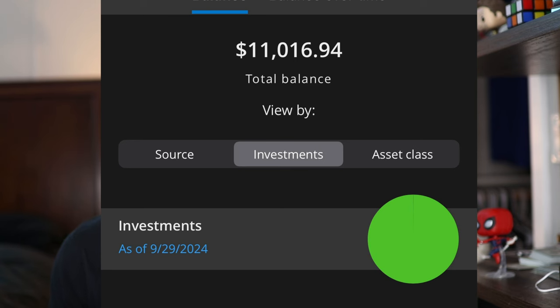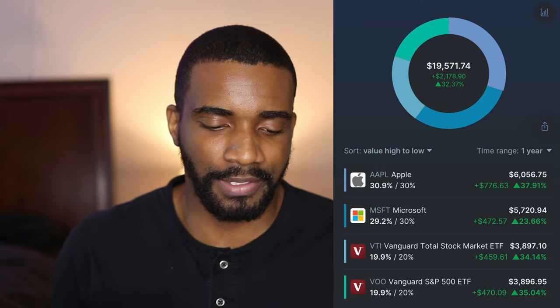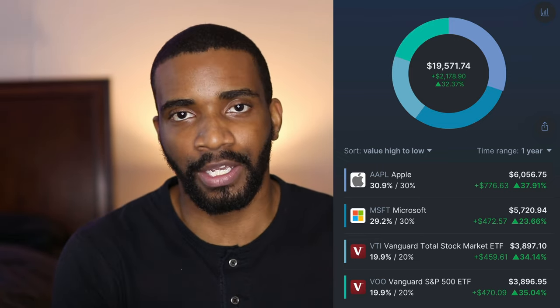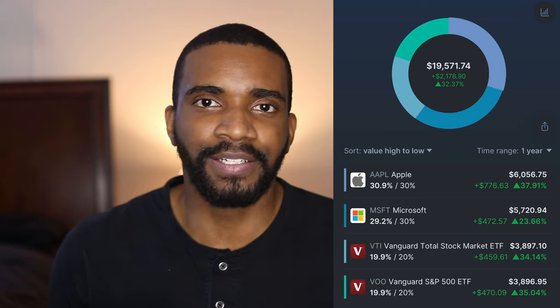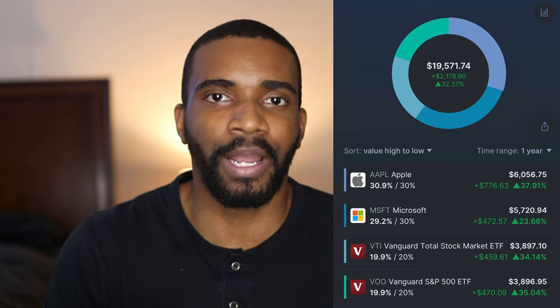In my other 401k account with my previous employer, I have $11,016.94. In my Roth IRA account, which I have with M1 Finance, I have $19,571.81. Just in case you're curious about exactly what I'm invested in within my Roth IRA — I have Apple, Microsoft, VOO, and VTI. I have it split so that 30% goes towards Apple, another 30% goes towards Microsoft, 20% goes to VOO, and another 20% goes to VTI. Done very intentionally.